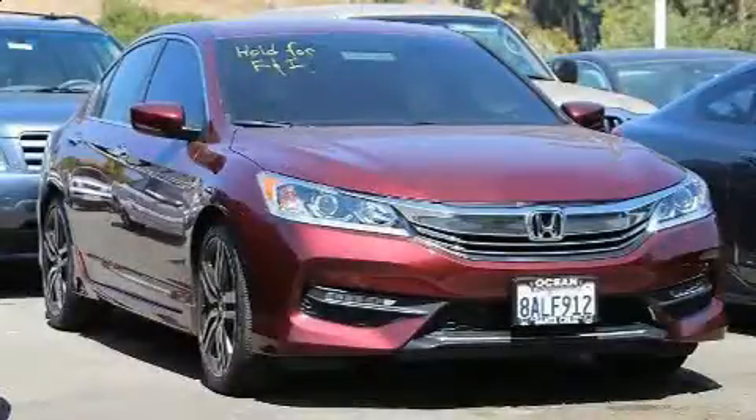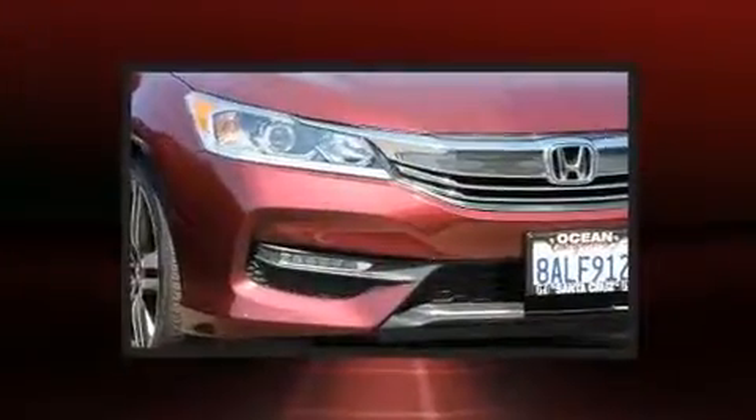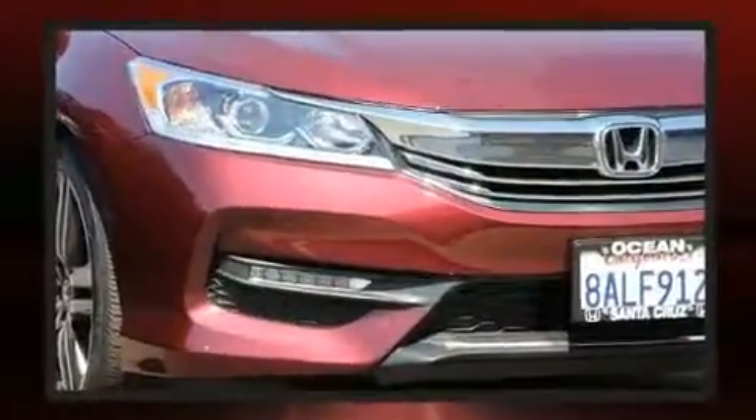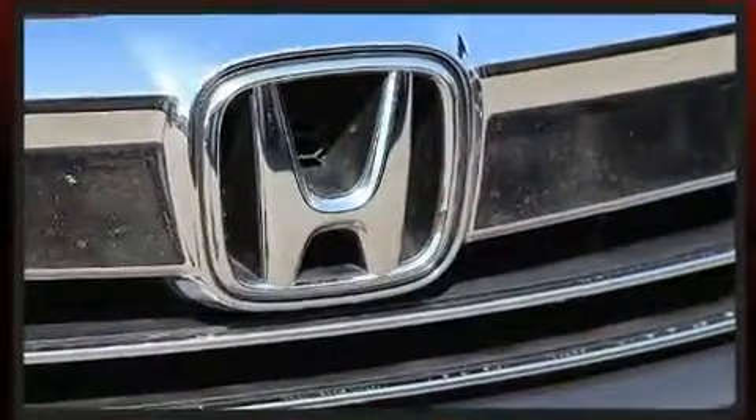The 2017 Honda Accord. This four-door, five-passenger sedan still has fewer than 5,000 miles. It features a continuously variable transmission, front-wheel drive, and a 2.4-liter four-cylinder engine.